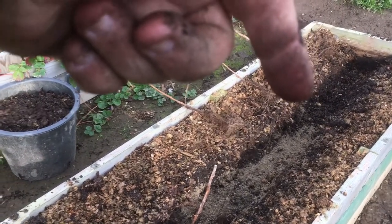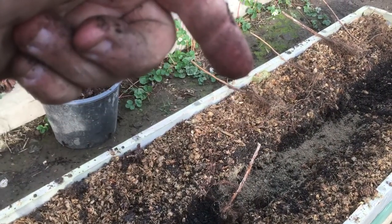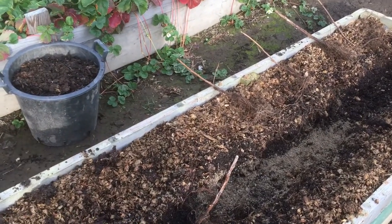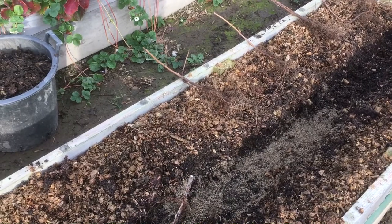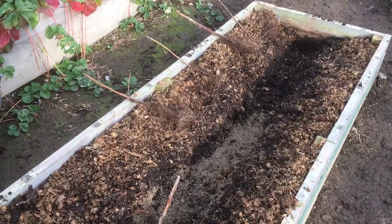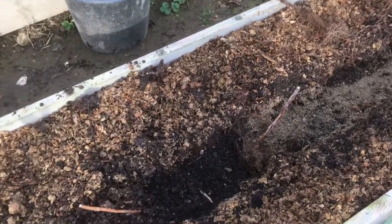Rather than dig a hole, I've done a trench — it's easier because you can spread the roots out then. I'm trying to talk quickly because I don't want them sat in the air — you don't want these roots exposed to the air for very long. I've had them in a bin liner overnight, really wet. So once I've put them all in, I'll get back to you.